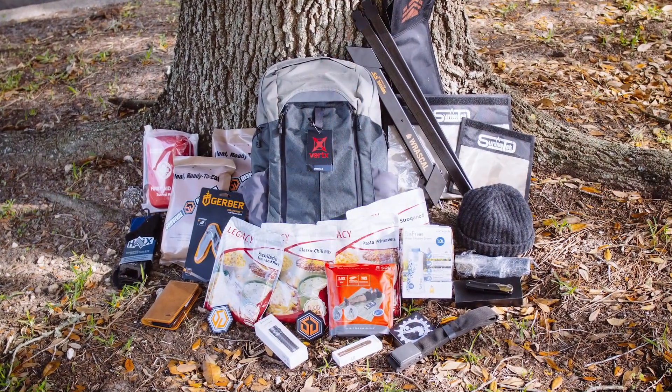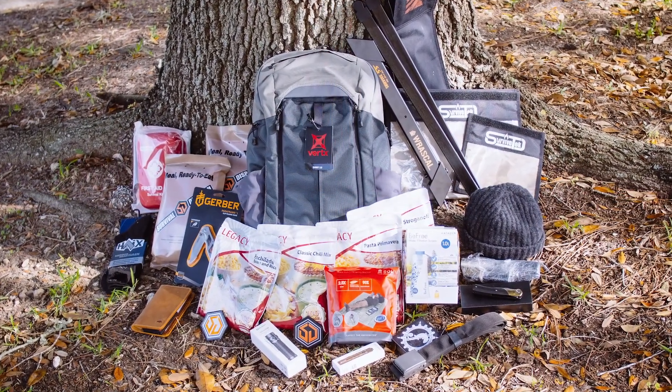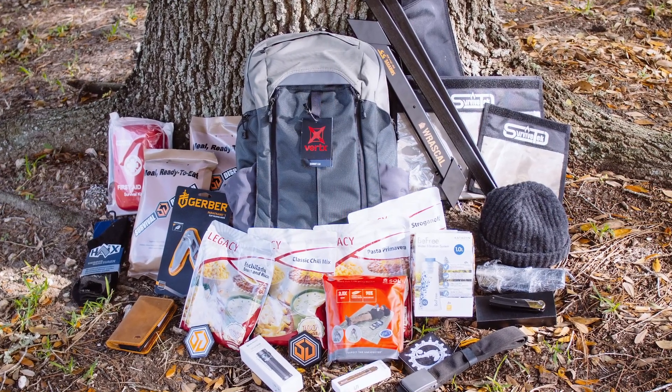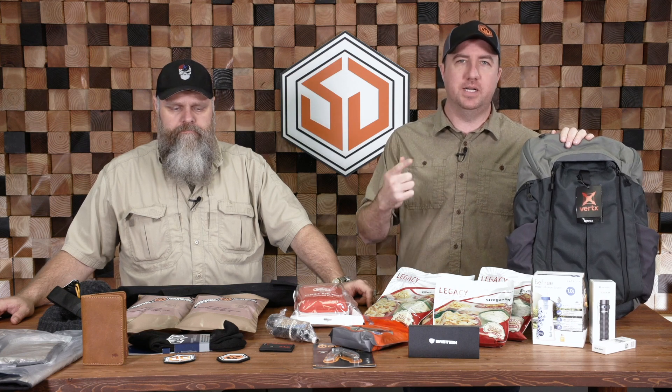Nikki will leave a whole list of every single product that you get below, also with a link on how to enter. It's just our way of saying thank you to the 75,000 plus followers we now have on YouTube — we appreciate each and every one of you. It's you guys who are the reason why we come here every single week. So thank you from all of us here at Survival Dispatch. Make sure you hit the like button, comment below on what you think of the gear we're giving away, and make sure you hit that link to enter to win!